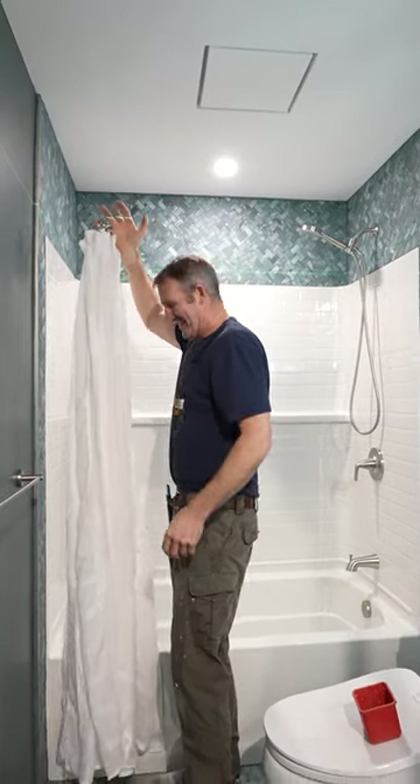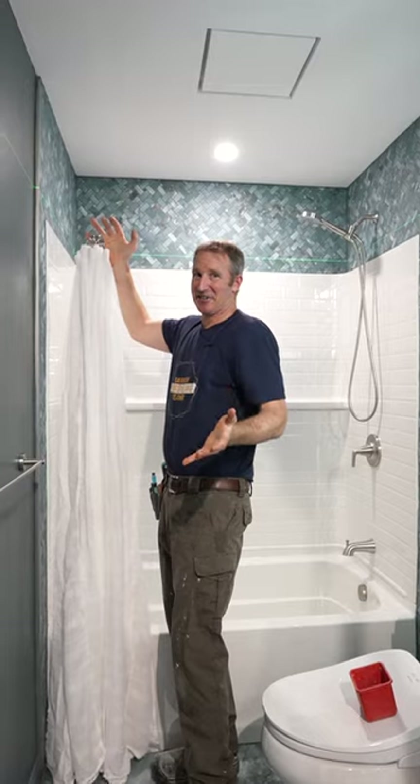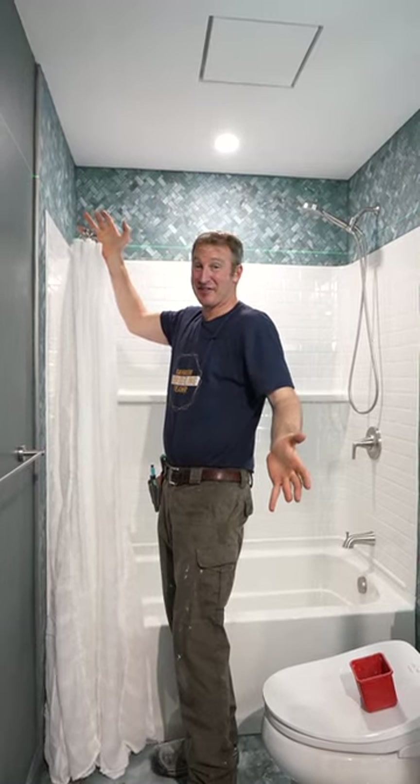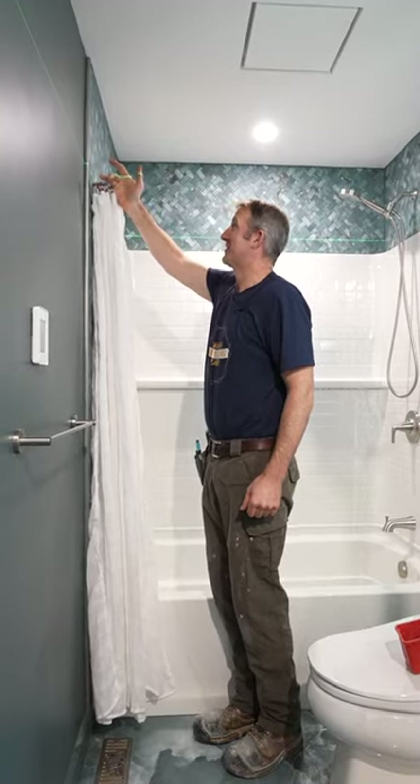If there's one thing I've learned, when it comes to shower curtains, there really isn't necessarily a standard height. It's whatever the preference of the client wants. A little lower — right there, a little lower.